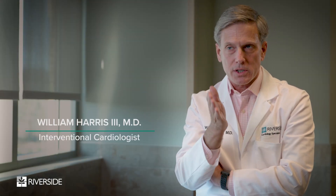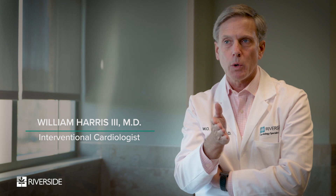A heart attack is more of a plumbing or circulatory thing where there's a sudden disruption in the blood flow in a coronary artery. The heart myocytes, which are dependent upon that blood flow for the oxygen and the fuel for the work that it does, that segment of the heart muscle is starting to die.